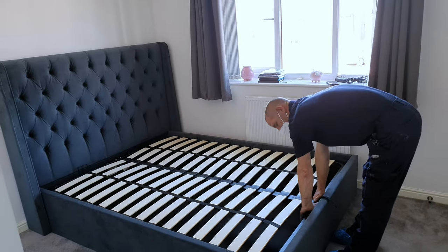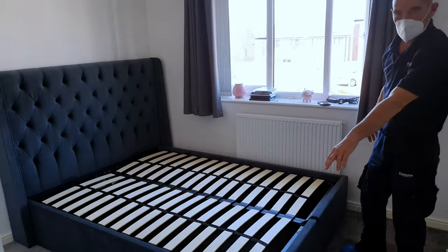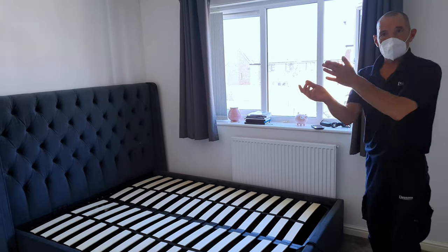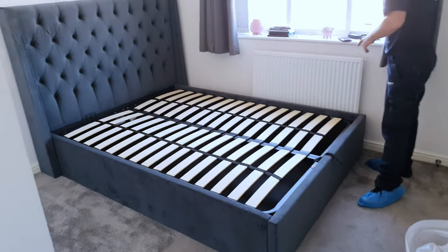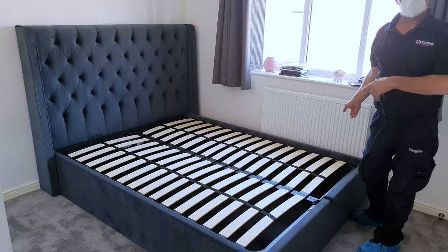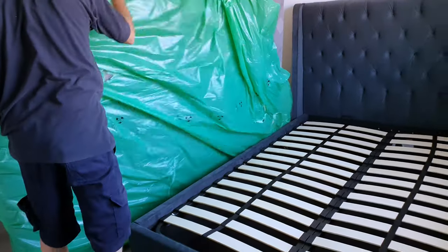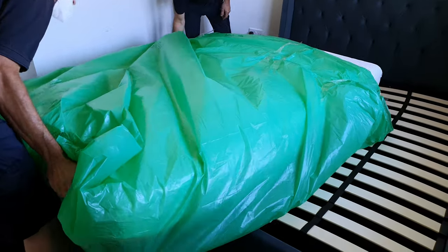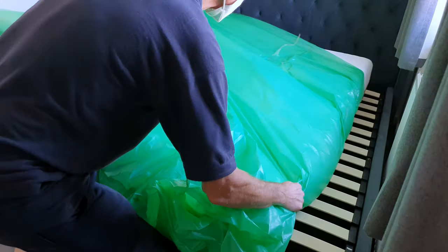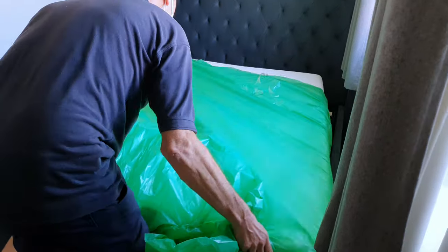If you live in the UK, you will know how important storage is because UK bedrooms are always very small. So we always buy beds that have storage so we can store things underneath.